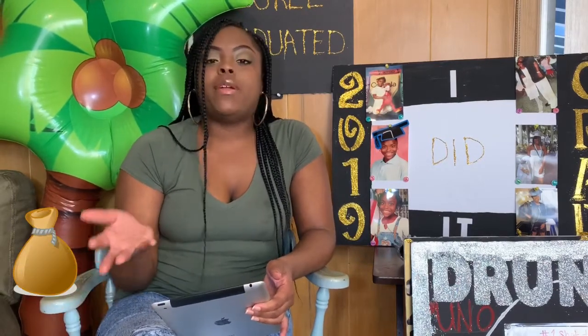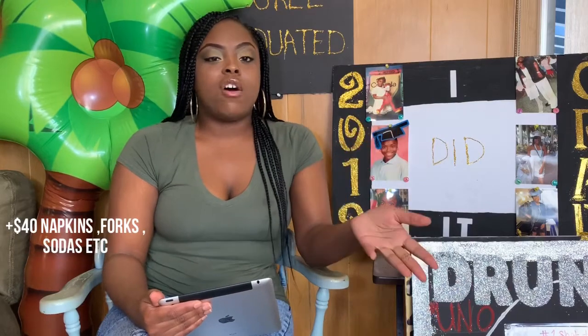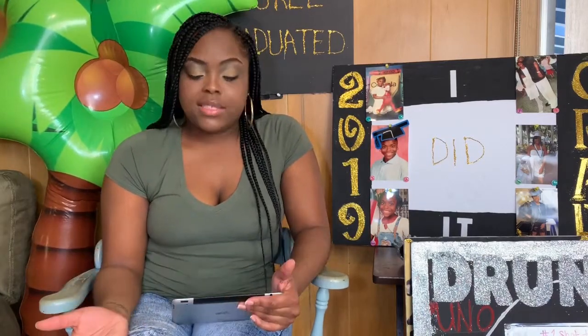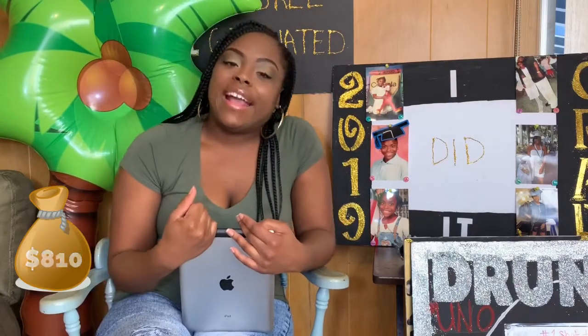We spent about $65 on games and prizes — about seven or eight prizes. I got all my prizes from Dollar Tree: cards, a hairbrush, candy. So I made really nice prizes. Between the prizes and the games we came up with, about $65. The total cost of my party came to $810.